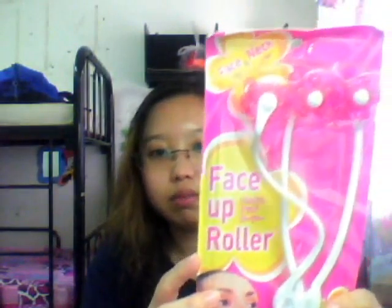I got two face rollers — a face-up roller which is two-in-one. I got two because my friend wanted one, so I got one for myself and one for my friend.